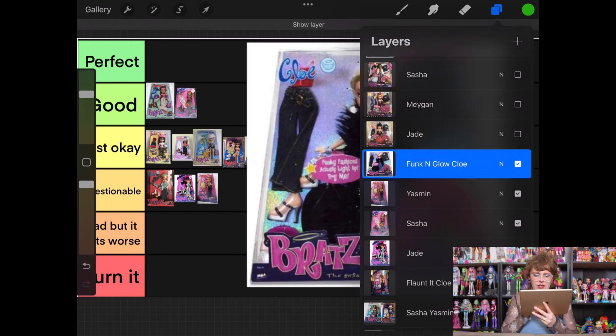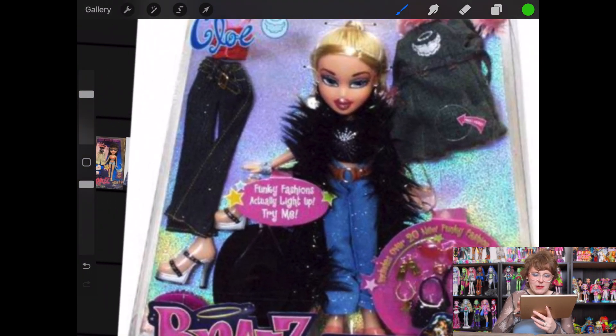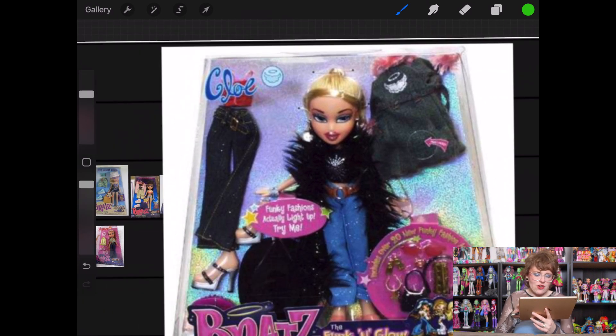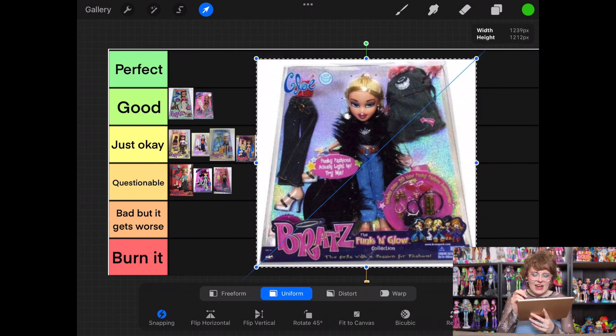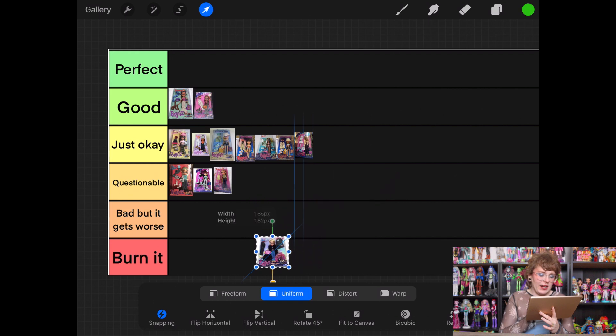Moving on to the Funk and Glow line, starting with Chloe. I don't know why I didn't remember I didn't like this one, but that was a pretty immediate negative reaction. I feel like none of it stands out in a good way, but some of it stands out in a bad way. That belt is not something I like, and I don't like this jacket. I'm kind of scared of the Bratz fandom — I'm sure most of you are perfectly nice, but some Bratz fans are so intense. I'm going to rank her in bad but it gets worse.